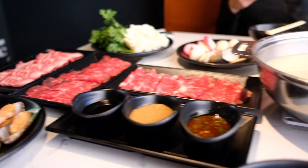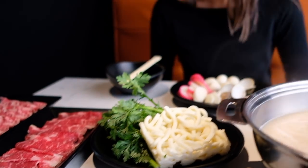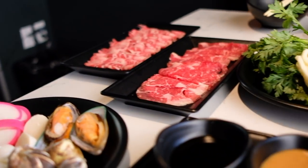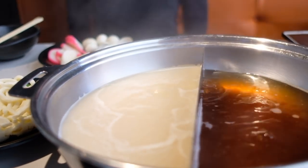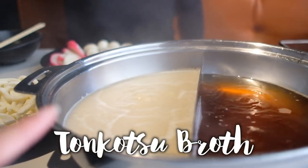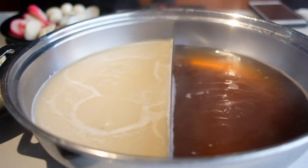Now let's take it over to vlog Cindy. We have all of our food and everything looks amazing — we're gonna put it in now. Everything here is either already cooked or cooks very quickly inside the broth, so all you have to do is drop it in and it absorbs all the flavor. We have a tonkatsu broth and a sukiyaki soup.